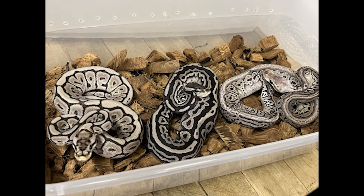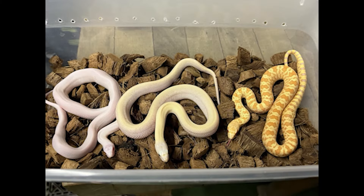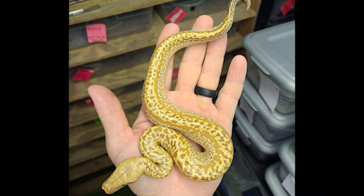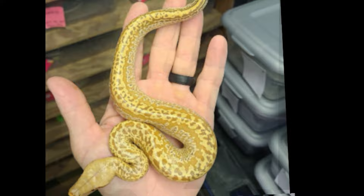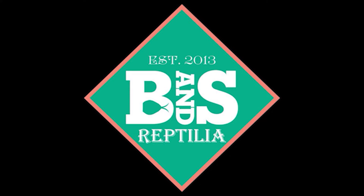Make sure you check out Chris at BNS Reptilia. If you're looking for a ball python, boa, colubrid, or blood python, he is the guy to go to. He's also a rat breeder on the eastern side of PA, and he is Pennsylvania's distributor of Coco to Go and the Chipper, which is by far the best coco substrate on the market today.